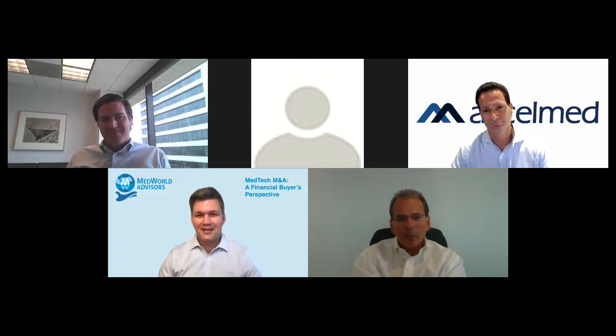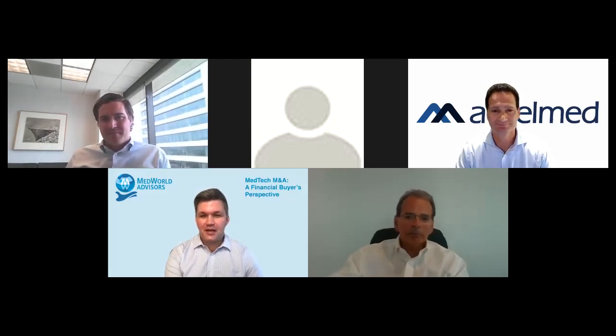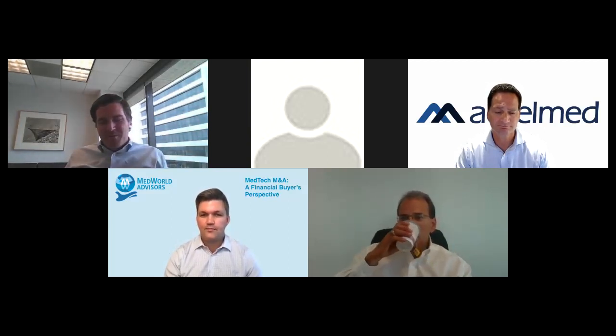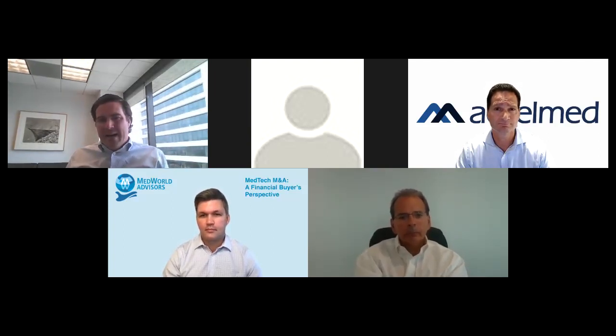I like it when all my panelists agree. I'm going to shift to talking about your firms' positioning. Maybe it'd be good for the audience to understand a little bit more about your firm by understanding a few of the companies you currently have in your portfolio. Steve, you want to start? At Vance Street, we really look for highly differentiated niche medical device and life science businesses that are typically number one, two, or three in their respective markets, with a lot of embedded manufacturing IP and process know-how.